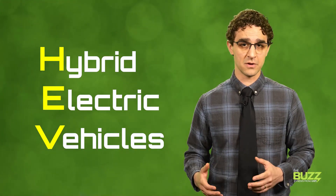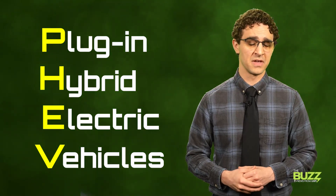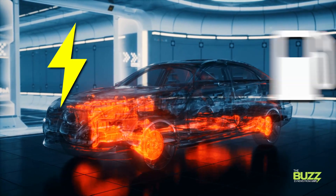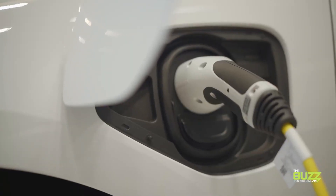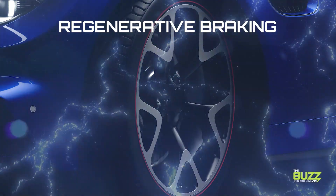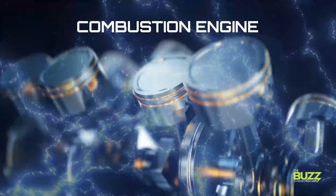HEVs, or hybrid electric vehicles, and PHEVs, or plug-in hybrid electric vehicles — and there's a huge difference. HEVs run off of a powertrain that is both electric and gas-powered, but they are not charged from the grid like a battery electric EV. There is no charging port. Instead, HEV batteries are powered either through regenerative braking or via the combustion engine while the car is being driven.